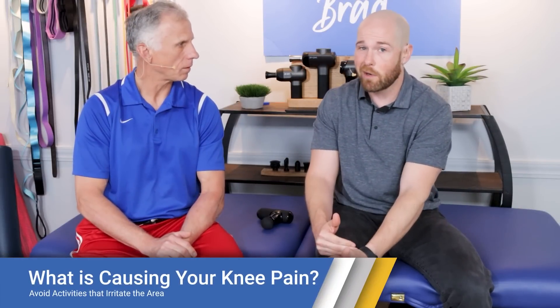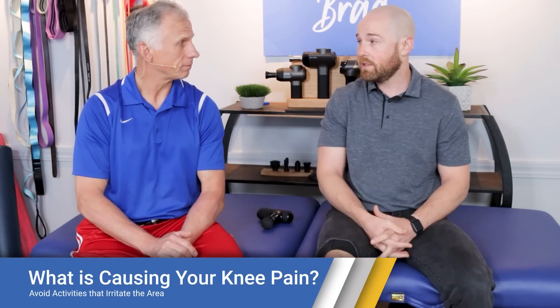There are six solutions we're going to go through to help decrease your knee pain. The first one is to simply avoid activities that irritate the pain and make it worse — which we talked about earlier could be the stairs. It's just a simple thing there.